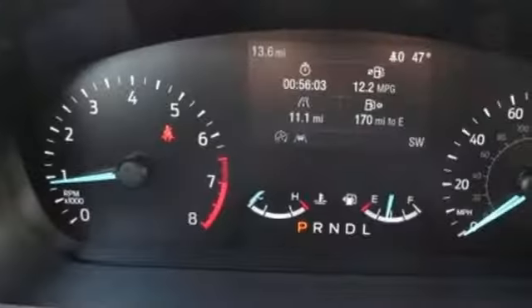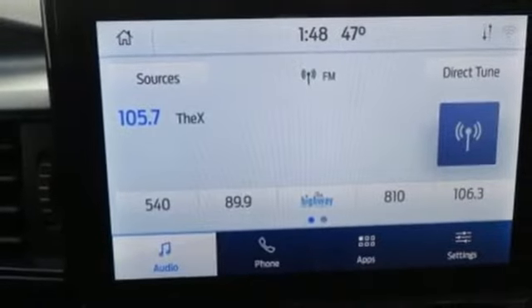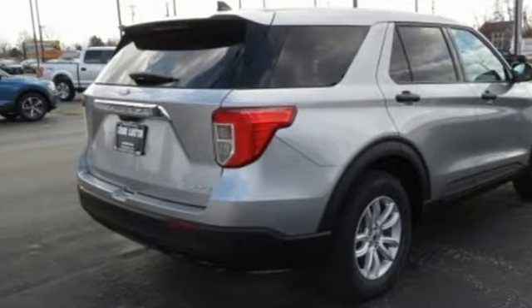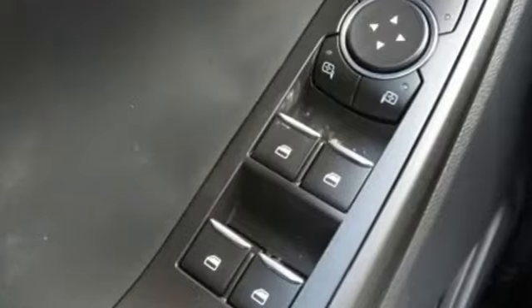Automatic transmission, dual zone climate control, streaming audio, rear parking sensors, voice activated climate controls, Wi-Fi hotspot, AM-FM satellite radio, active grille shutters, wireless phone connectivity, and intercooled turbo inline four-cylinder engine.